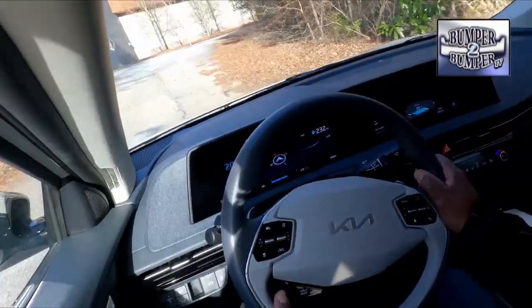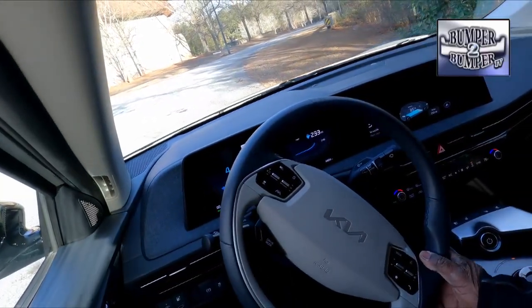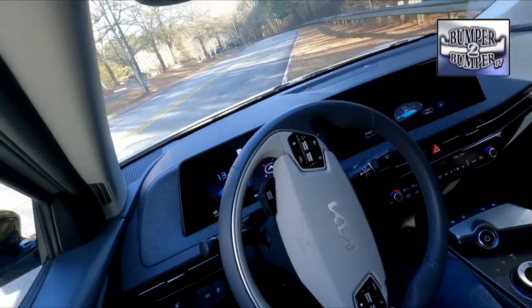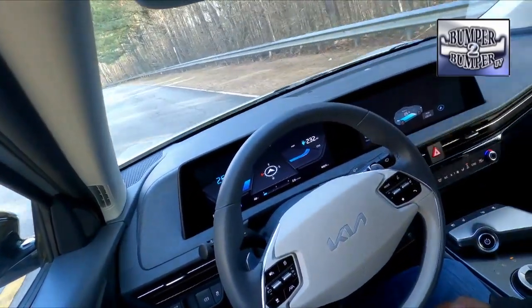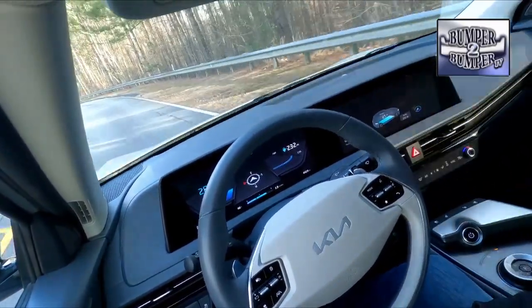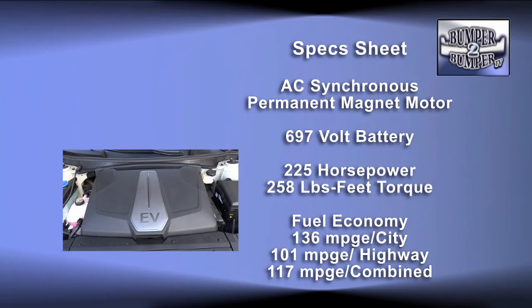Currently the temperature is 48 degrees and I have a range of approximately 232 miles with 85% charge. Last night when the temperature was down in the 20s, I hadn't gone as far but had a charge of approximately 93%, yet only a range of 214 miles. For the record, the test car has a power plant rated at 225 horsepower and 258 pound-feet of torque, with a full-charge range of 310 miles.